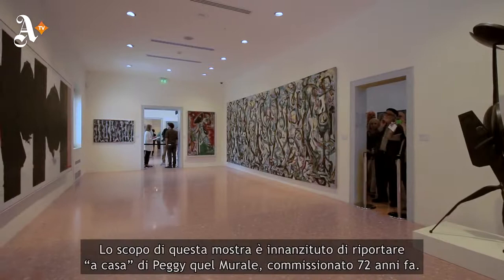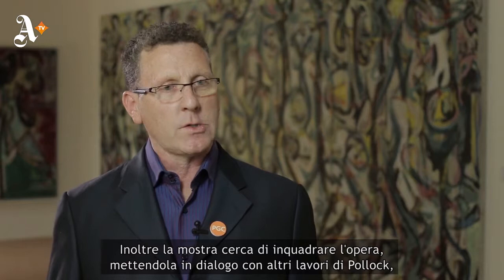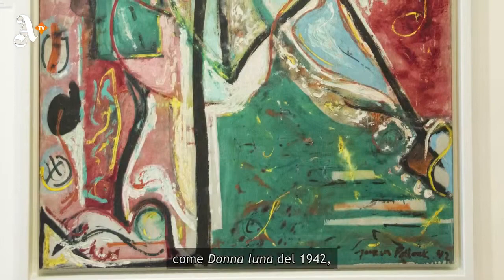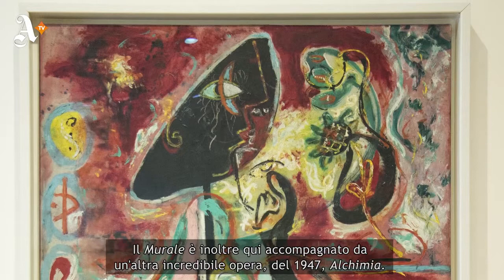The purpose of this exhibition is firstly to bring Mural back to the actual home of Peggy Guggenheim, who commissioned it 72 years ago. Secondly, the exhibition seeks to set Mural in focus by surrounding it with other works by Jackson Pollock, such as Moon Woman of 1942, in which Pollock first explored the idea of a moving, active figure leaping across the canvas.